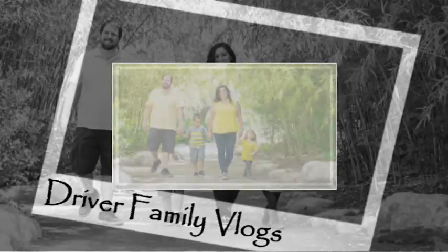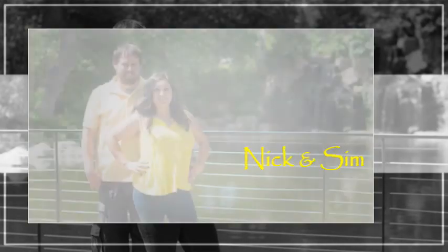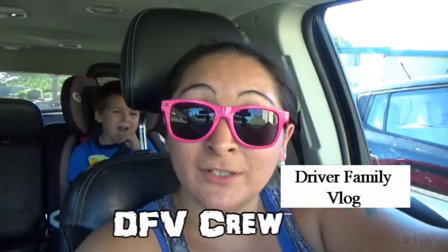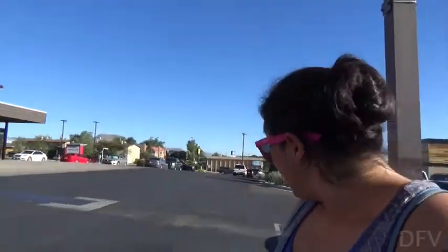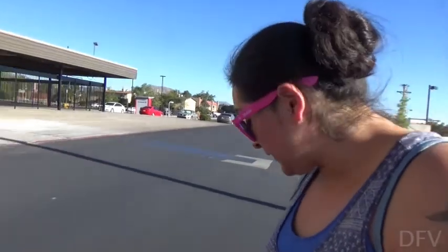We're gonna go to Hobby Lobby and check out some letters for our scene, and we're gonna take you along with us. What's up DFV crew, welcome back to another Driver Family Vlog! Got Sam here, got Aiden and Scarlett in the back. We're off to go get some decor for our new scene at the new house. Alright guys, we just got to Hobby Lobby, we're heading in now.